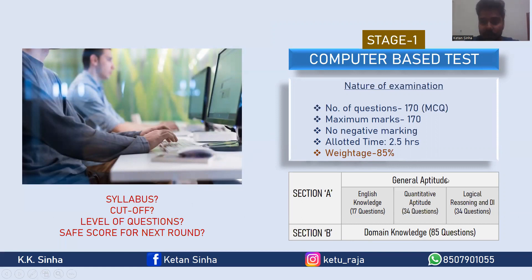The general aptitude section is a scoring section in this examination. You can easily score around 70 to 80 marks out of 85 in the general aptitude section. Some people spend too much time on domain knowledge, but that should not be done. You should properly manage time between Section A and Section B so that you attempt all questions. The quant and logical reasoning sections are really lengthy and play an important role in deciding the rank, so give proper time to quantitative aptitude and the DI portion.